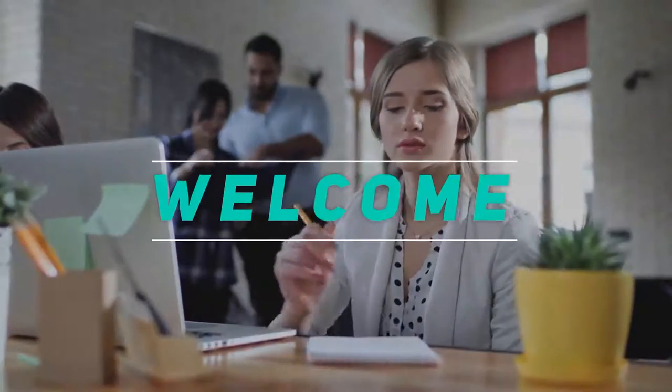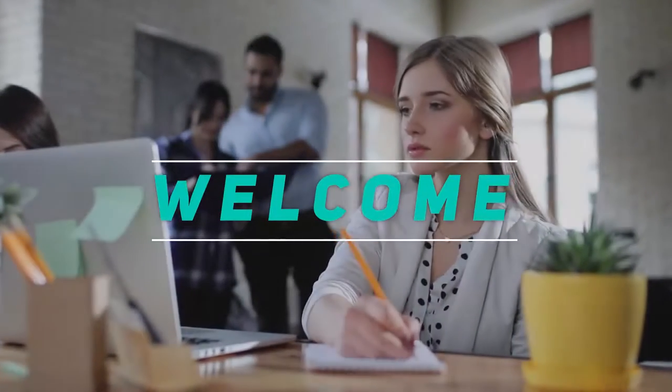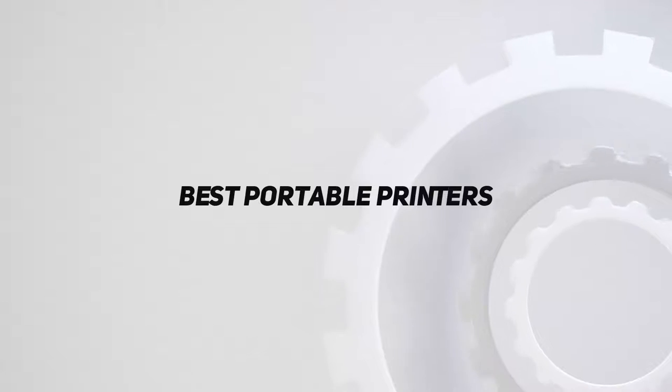Hey, welcome back to my channel. In this video, I'm gonna talk about the Top 5 Best Portable Printers.